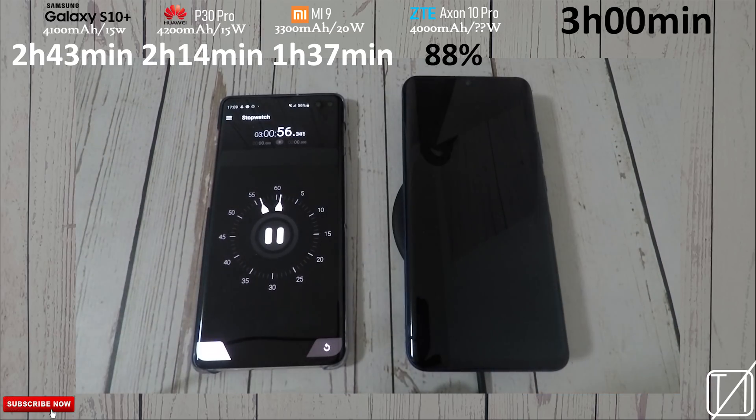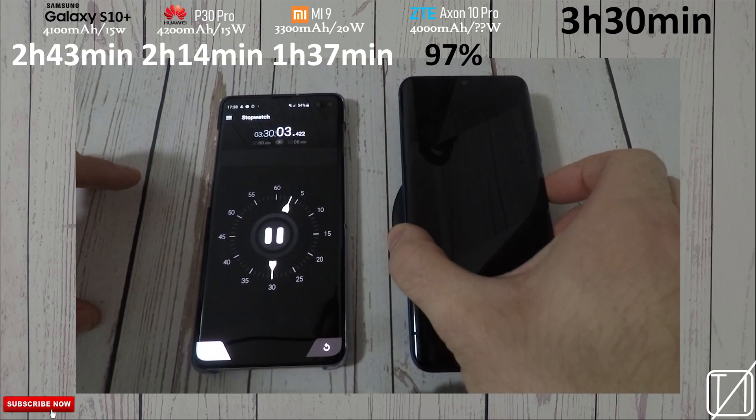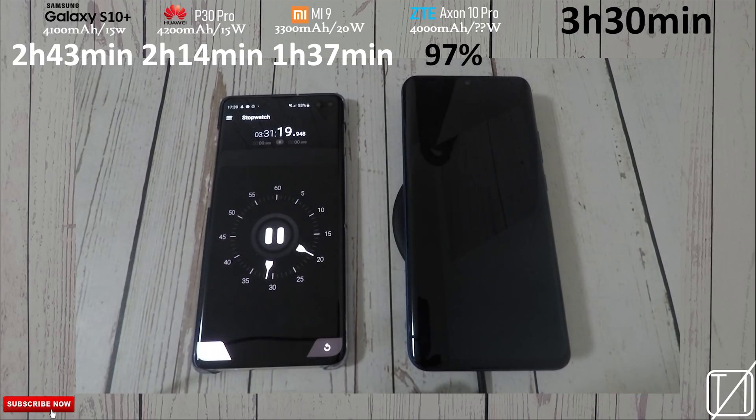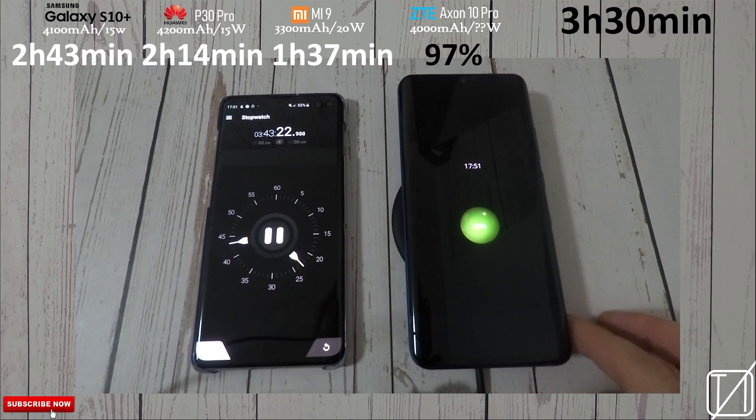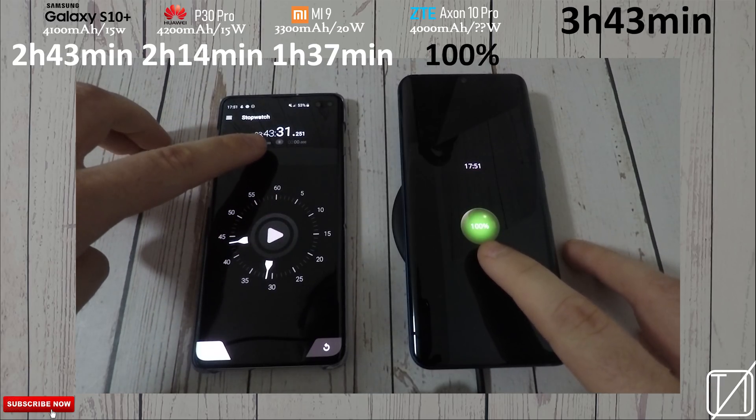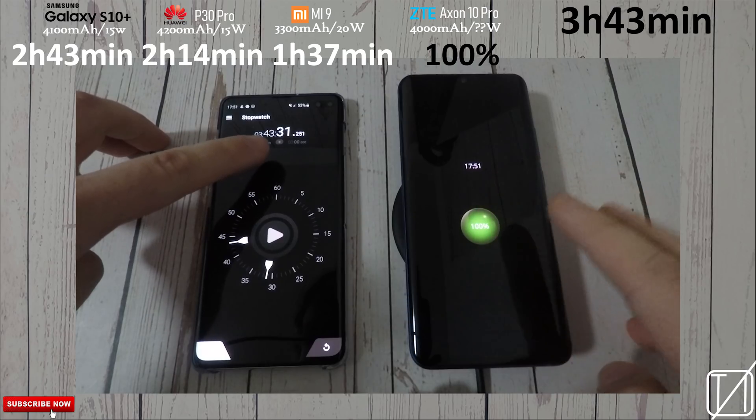Would you even use wireless charging if you got this phone? Hopefully their wired charging is faster, and hopefully the battery drain is really great too — I'll be bringing both of those tests soon. At the 3 hour and 30 minute mark we have 97%, so three and a half hours — you could watch one of the longest Lord of the Rings movies and then your phone will be charged. After 3 hours and 43 minutes it hits 100%. That is a ridiculously long time to charge your phone wirelessly — I don't think it is very feasible.